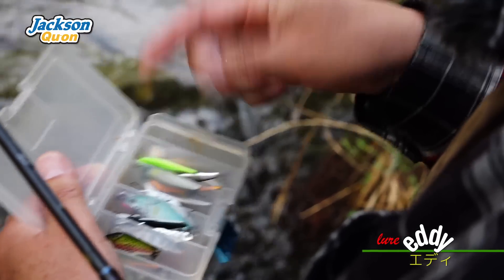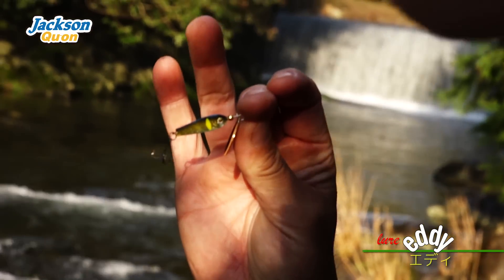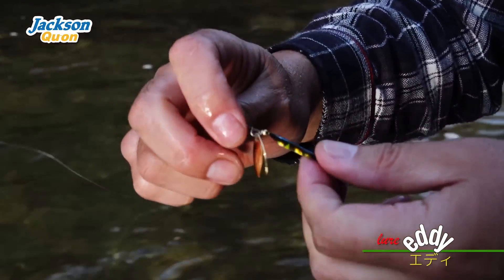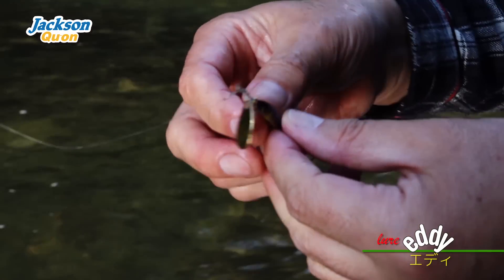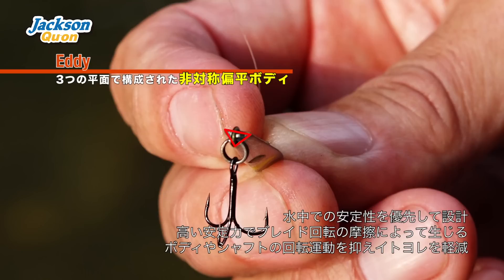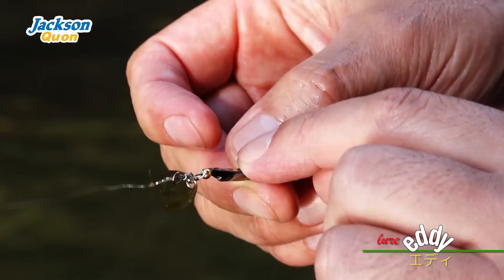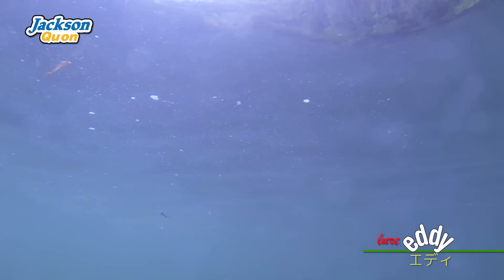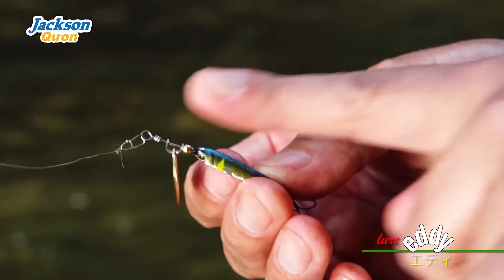I'm going to introduce a spinner from EDDIE. EDDIE's biggest feature is the body design. It has a straight-hand front side with a flat head. The flat head creates a lot of water pressure. The blade is moving, but the body is also moving. This helps the line get rid of tangles and trouble.